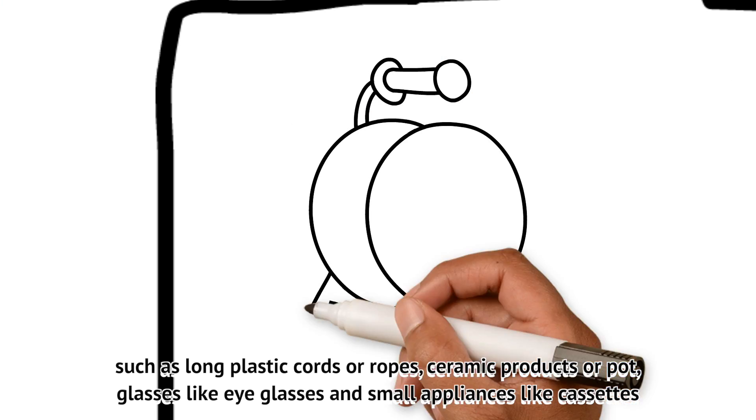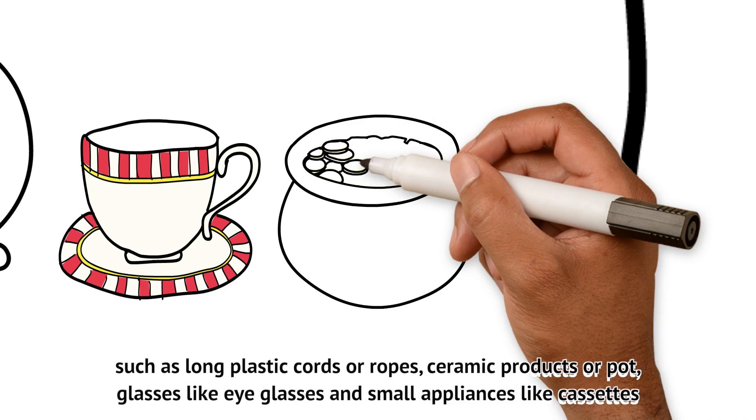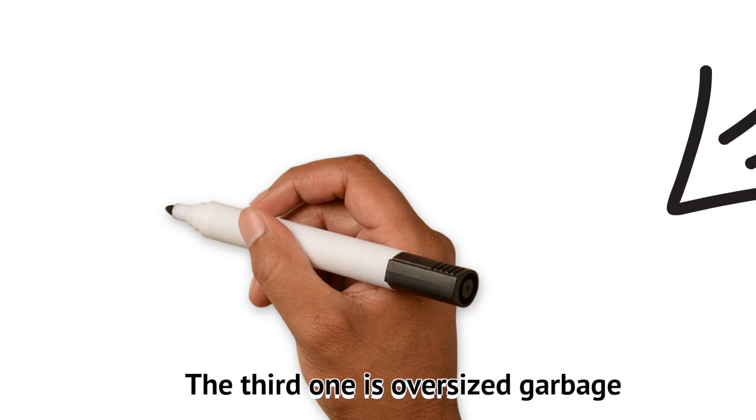The second one is incombustible or non-burnable trash, such as long plastic cords or ropes, ceramic products or pottery, glasses like eyeglasses, and small appliances like cassettes.